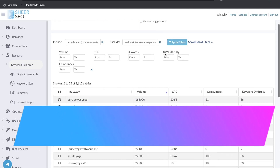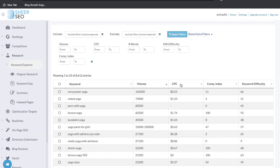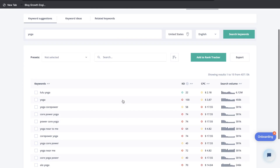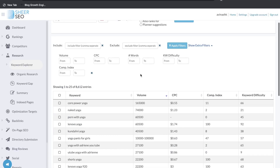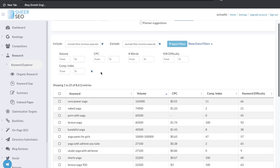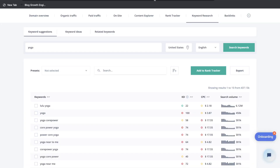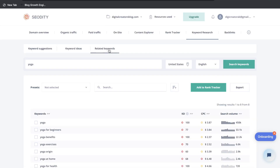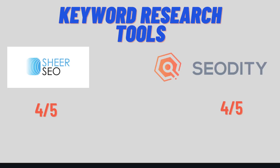This is the keyword library you get back from Shure SEO — you get a bunch of different variations of that keyword, and you're able to see keyword volume, cost per click, competitor index, and keyword difficulty. On SEO Diddy, you can also see a list of keywords with keyword difficulty and search volume. The main difference is that Shure SEO has a lot more filtering options — by volume, number of words, keyword difficulty, and so on — while SEO Diddy doesn't have those same options. However, it's easier to get keyword ideas and related keywords on SEO Diddy. For keyword research tools, I'd give both of them a score of four out of five.